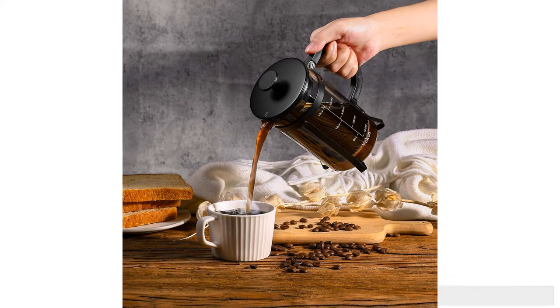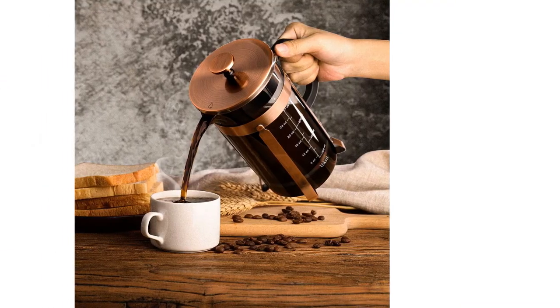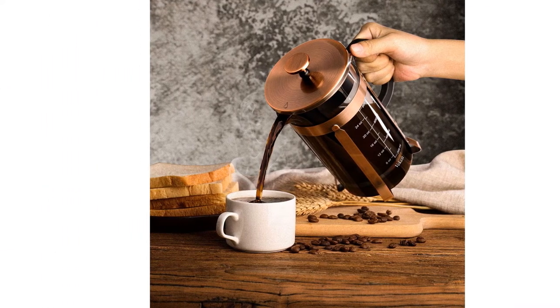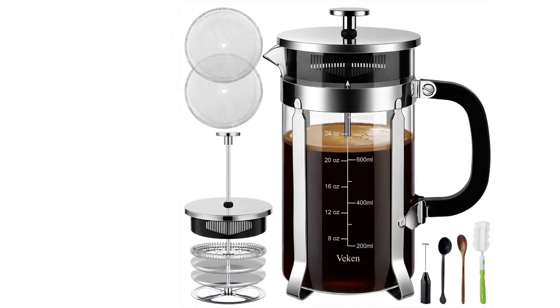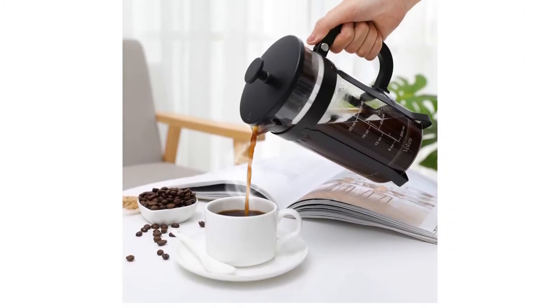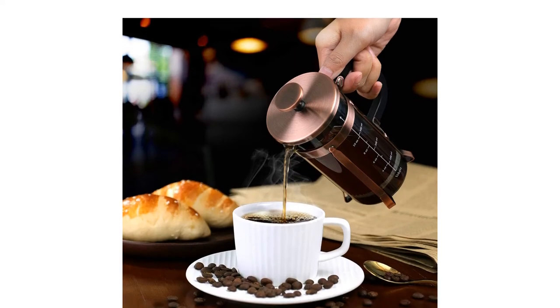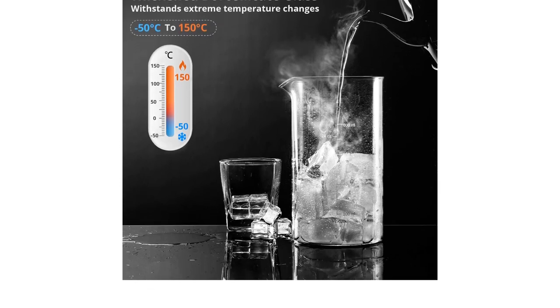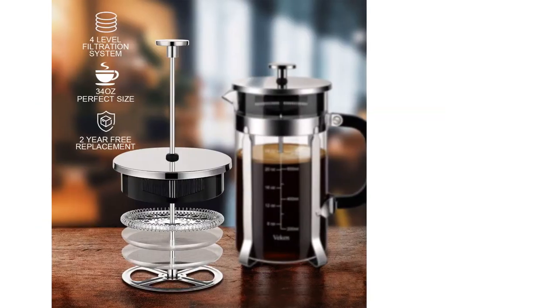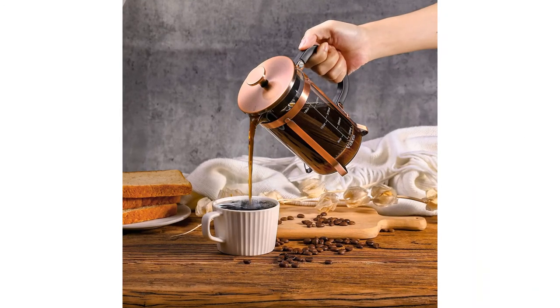The unit is dishwasher safe, includes a pair of extra filter screens, and is quite affordable. However, this model's filtration isn't as complete as other presses in the group — it produces a somewhat gritty brew, especially if you overload it with grounds or rush the plunger. The metal frame also provides gaps where residue can build up, requiring occasional removal for a thorough cleaning. That said, if you're a one-cup-a-day kind of java drinker, this unit is worth a look.